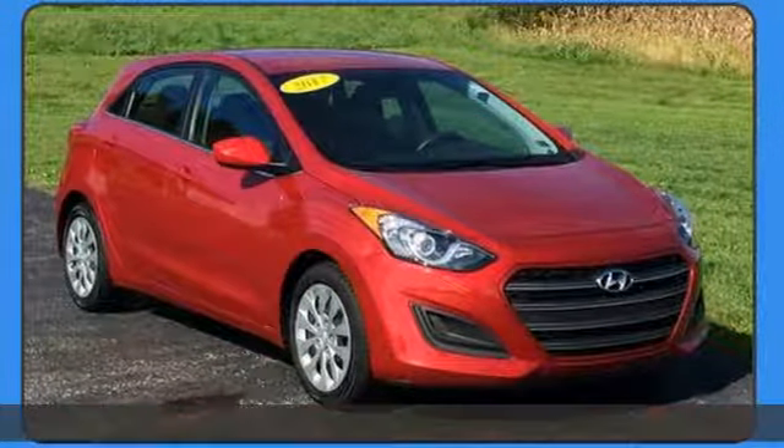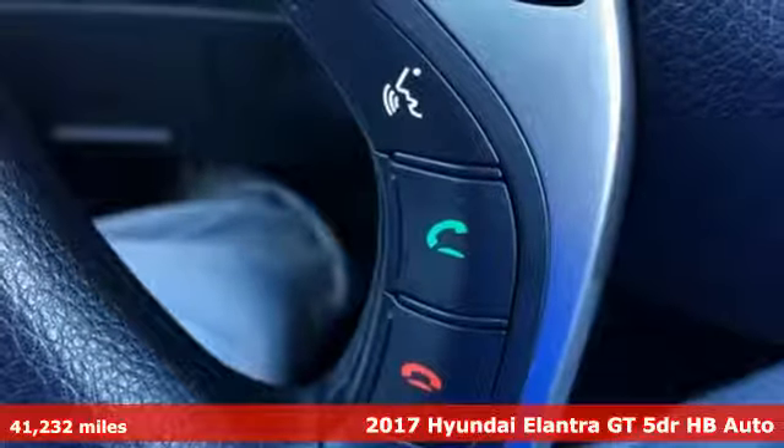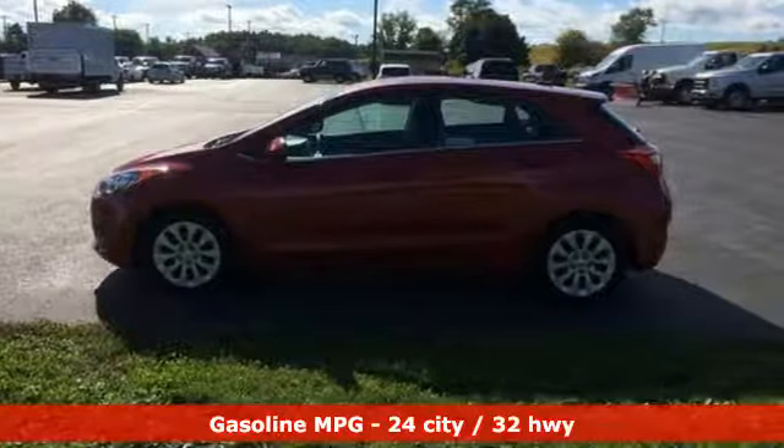It's a 2017 Hyundai Elantra GT. Hyundai's attention to detail means a better driving experience for you. And get ready for an impressive combination of features.